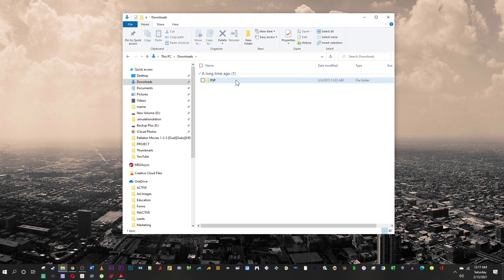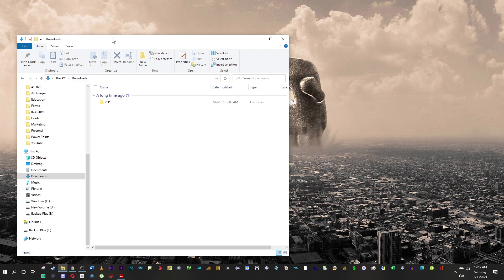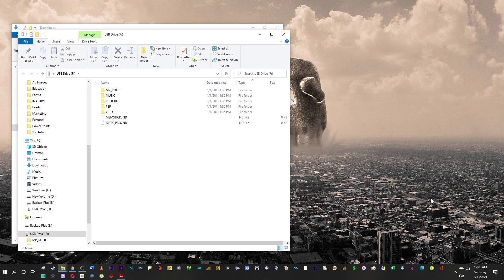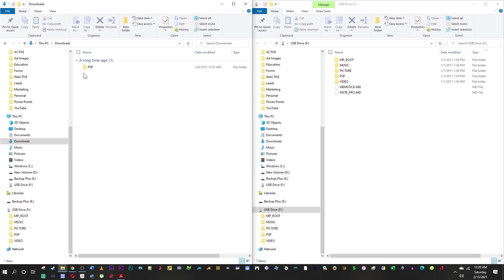I'll delete that zip file and go ahead and connect your PSP to your PC. I use a mini USB cable — you can also use a card adapter as well. It should pop up here. I like to drag my folders to the sides of the screen so they snap in. In downloads, select the PSP folder and go into the game folder.